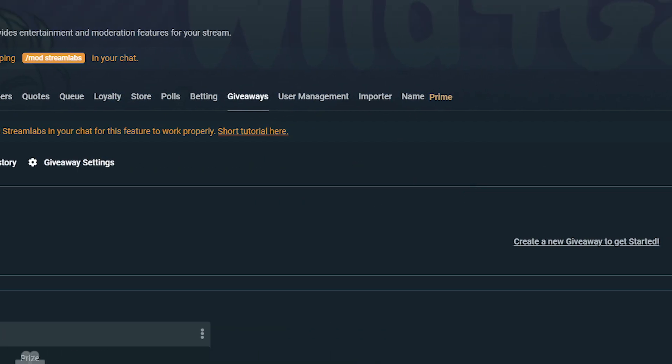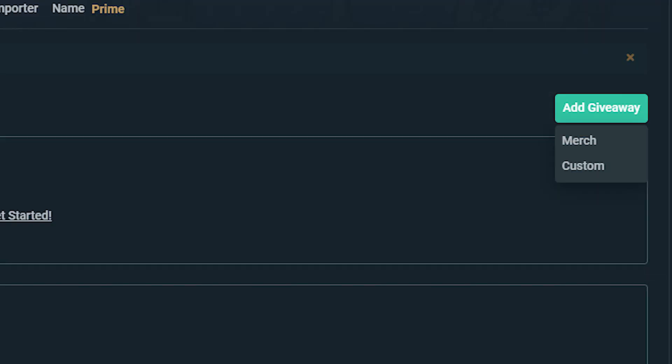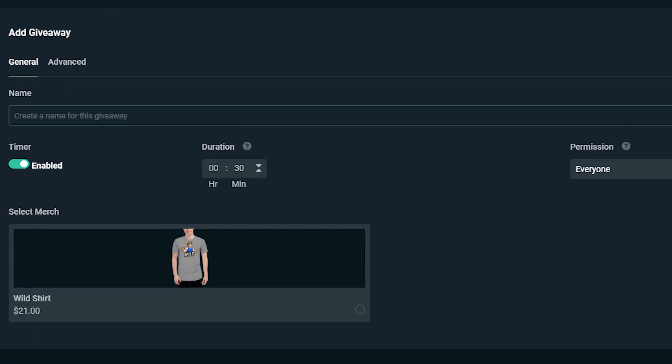Create a merch giveaway by clicking on and adding a giveaway. This will open up a drop-down menu with two choices: merch and custom. To create a merch giveaway, you need to have items in your merch store first and purchase the item you'd like to give away. In the general settings, you can adjust the name of your giveaway and enable the timer and set the duration in case you'd like the giveaway to automatically close after the time is up.